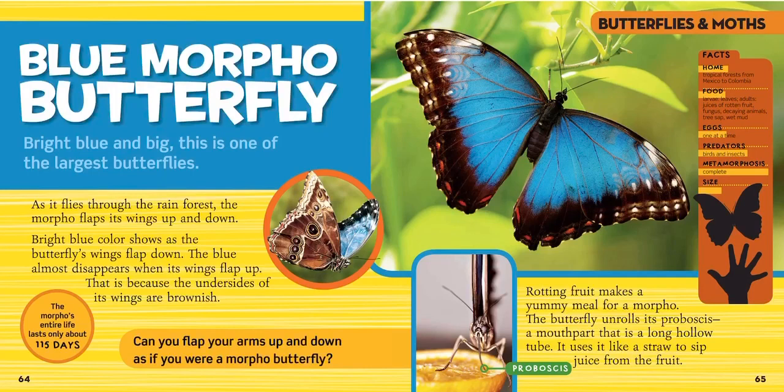This is a swallowtail butterfly and a cecropia moth. Whoa, look at that blue — that's a blue morpho butterfly. Bright blue and big, this is one of the largest butterflies.